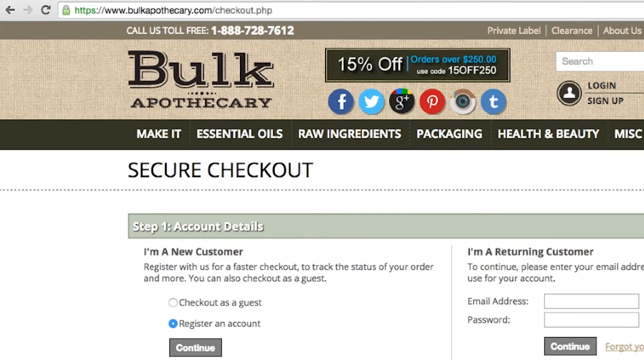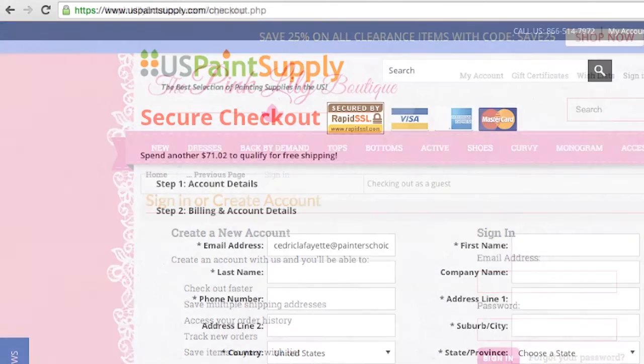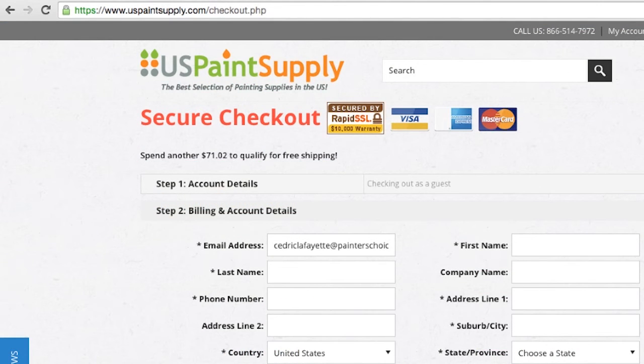Now let's look at a checkout page of a store using a private SSL. You'll notice here we see the padlock and the HTTPS and the store's branded domain is still visible. When using a private SSL you are able to use your own domain name on the secured pages. Aside from site-wide HTTPS, this is really the only difference between a private SSL and using the BigCommerce shared SSL. The private SSL allows you to show your domain name to your customers at checkout. Remember the shared SSL will revert your URL back to the true BigCommerce URL.